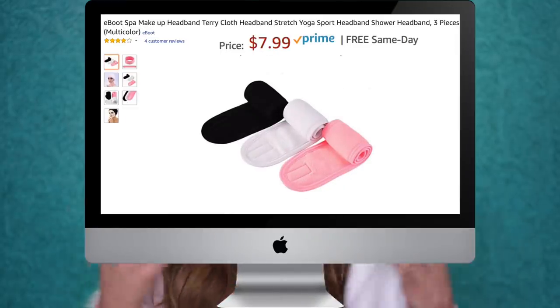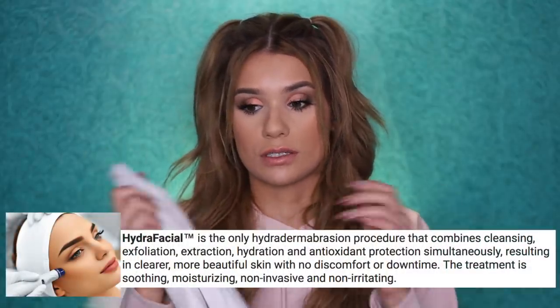Product number one — it's like this towel headband, spa headband, makeup headband. Basically these come in a pack of three: a pink one, a white one, and a black one. I use these every single night and every single morning when I wash my face and take off my makeup and all that.